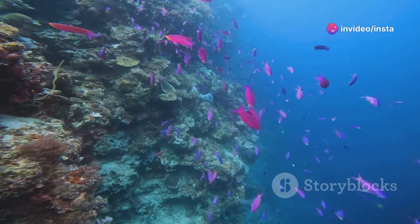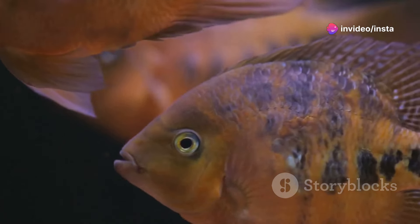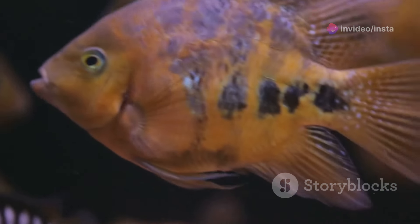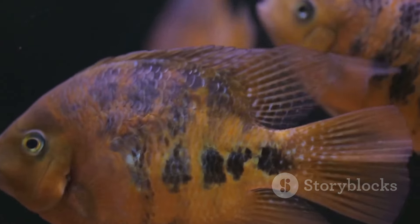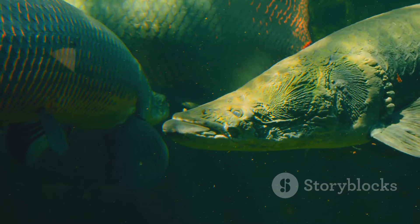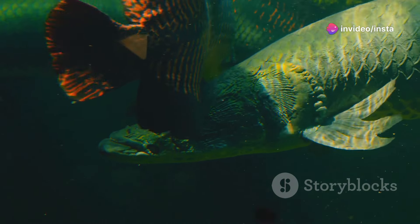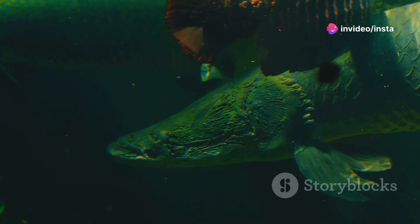Welcome to our deep dive into the world of Oscar fish. These aren't your average fish found in a tranquil pond. No, these creatures possess a personality as vibrant as their scales. Found in the tropical rivers of South America, Oscar fish are a sight to behold, known for their intelligence and, dare I say, a touch of attitude.